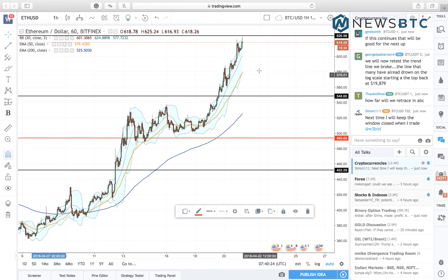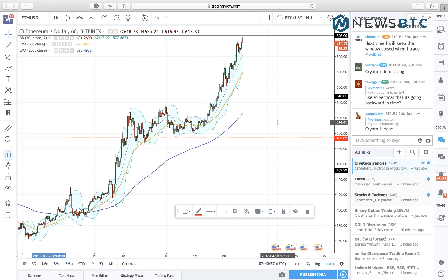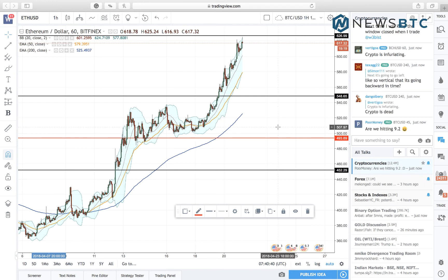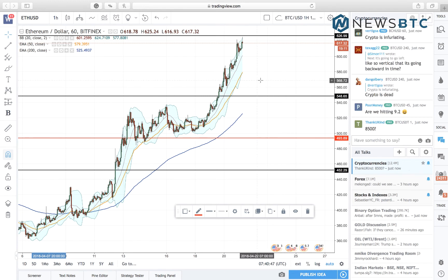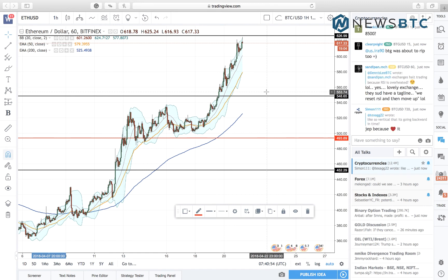Conversely, in case of a pullback, our focus will move to the nearest support near 548. A break below this level and we'll enter a short position towards 493. That will give us enough short opportunity to play, but our eyes will always be on the upside because the uptrend is quite strong — this is just in case the price corrects. The stop loss on the short position will be decent enough at 551.